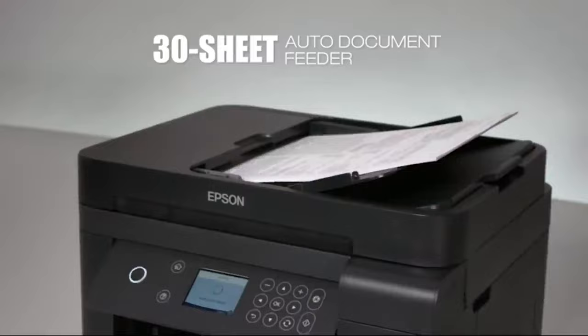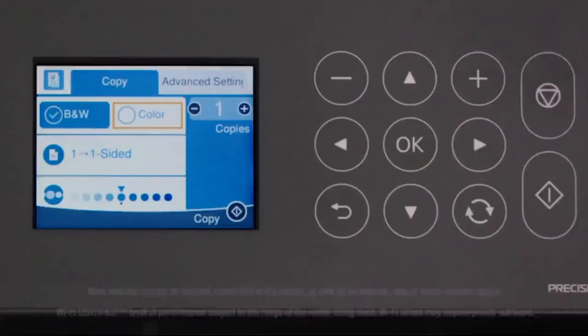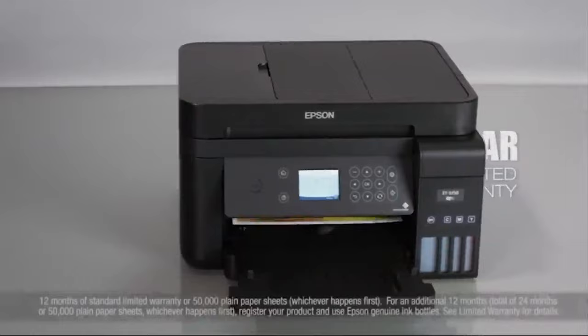The 3750 makes wireless printing easy. It includes Wi-Fi Direct and Ethernet. A large 2.4-inch color LCD enables easy setup and fast navigation. And for protection you can count on, a two-year limited warranty is free with registration.